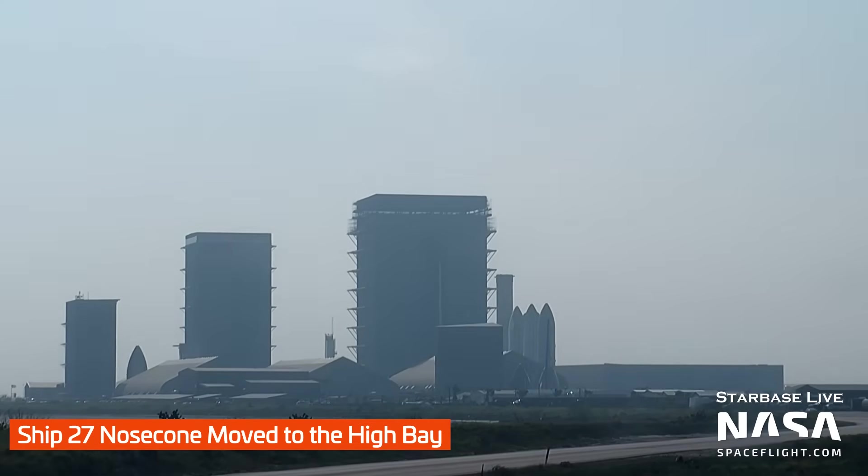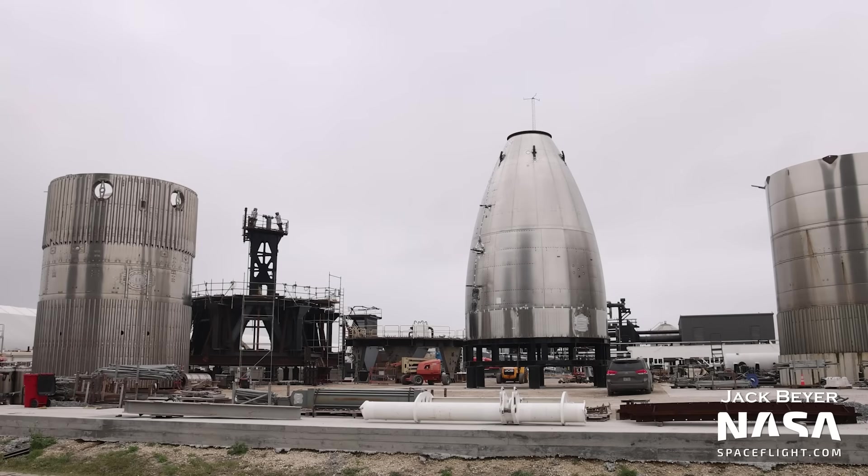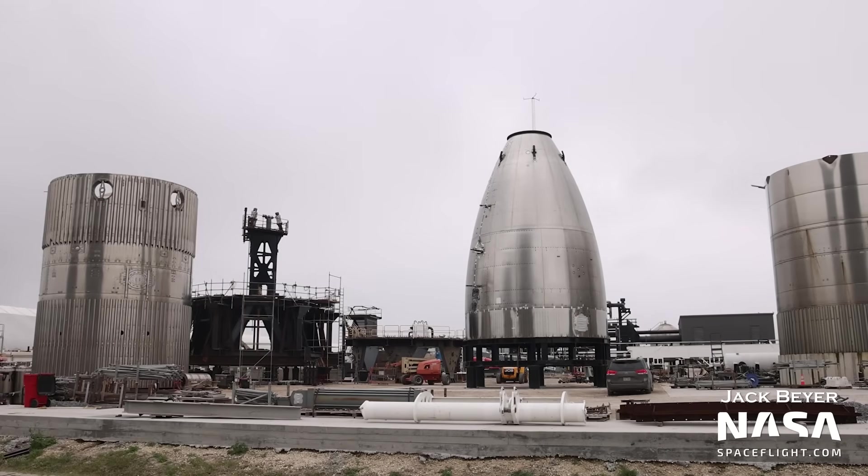Jumping back to the production site, Ship 27's nose cone and payload section were moved into the high bay for stacking, shortly followed by Ship 27's methane tank section. It may be that Ship 27 soon joins Ship 24, 25, and 26 to be the fourth stacked ship prototype awaiting testing. Test Nose Cone, also known as NC-31, has been moved over to the Remedios storage area in preparation for testing itself. It has had its tip removed so it can be put onto the test stand. You can see the base of the nose cone test stand, which it was lifted onto on Saturday.